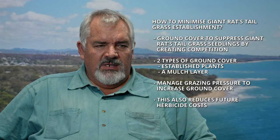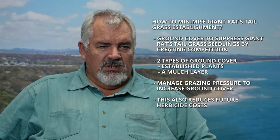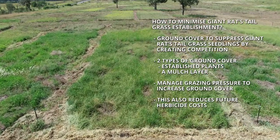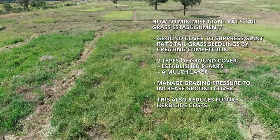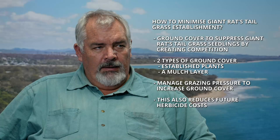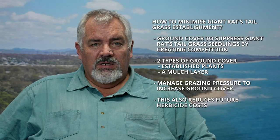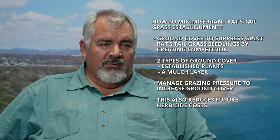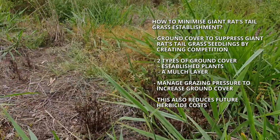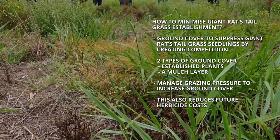One of the principal ways of minimising the risk of giant rat's tail grass seedlings establishing is to maintain higher levels of ground cover, which provides competition for establishing giant rat's tail grass plants. There are two types: you can have plants growing, which competes strongly with seedlings, and you can have a mulch layer which covers up the soil and stops seed from germinating.